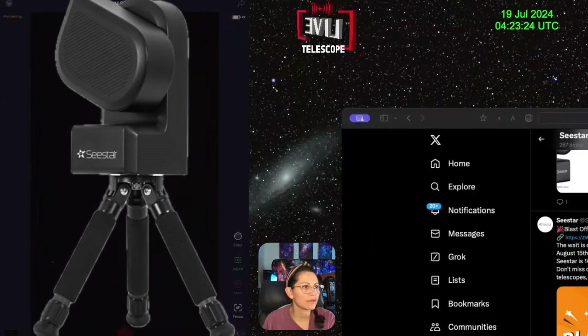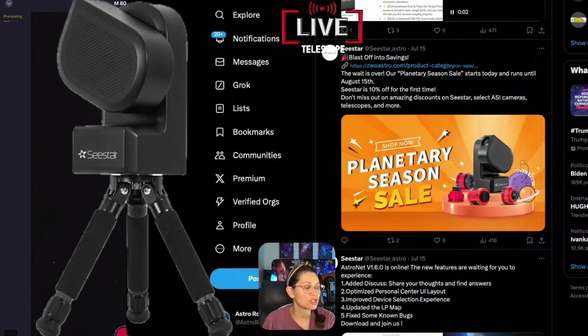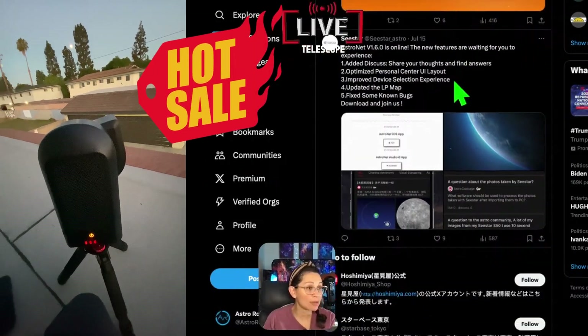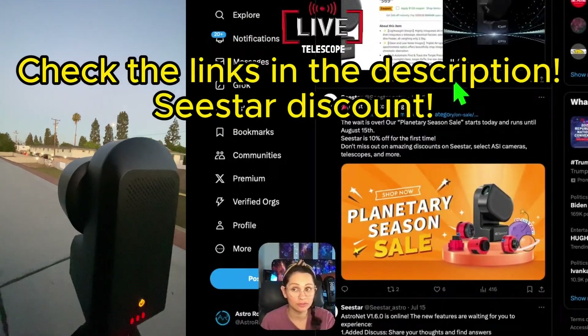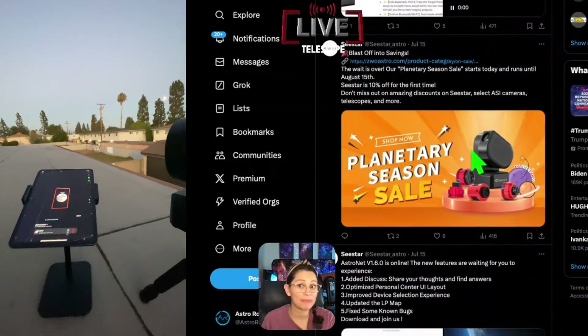Check this out — on the Sea Star Twitter page they're doing a planetary sale. The Sea Star is on sale. It's 10% off, which doesn't sound like a lot, but if you're in the US it'll save you about $50 on taxes — so it's $50 less than normal.